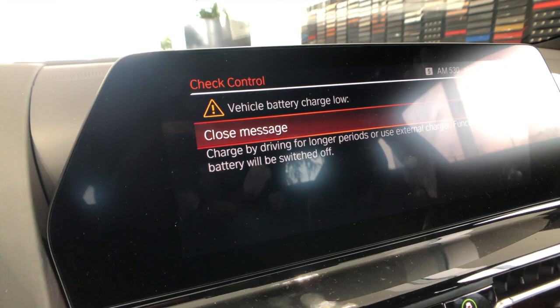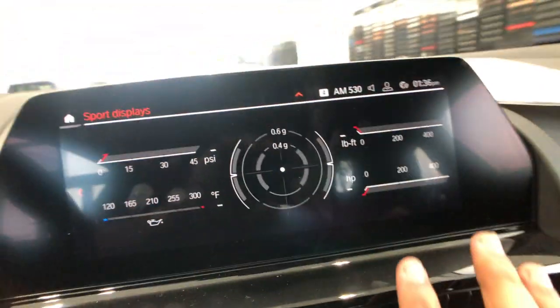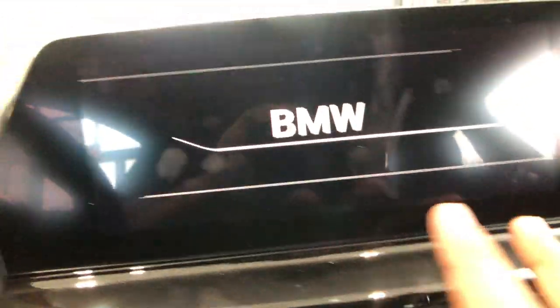So driving information - the Sport display is a very cool screen in my opinion. This is going to give you your lateral Gs, your forward Gs, all that. The battery keeps dying, but you get your lateral Gs, the gesture control, and the full touchscreen now, which is all really good.